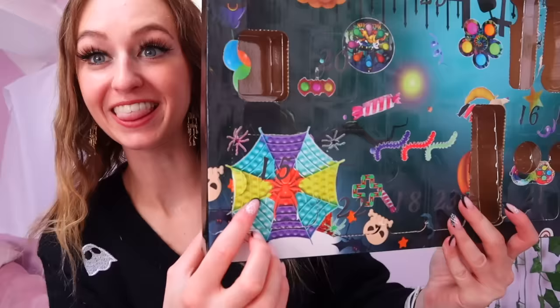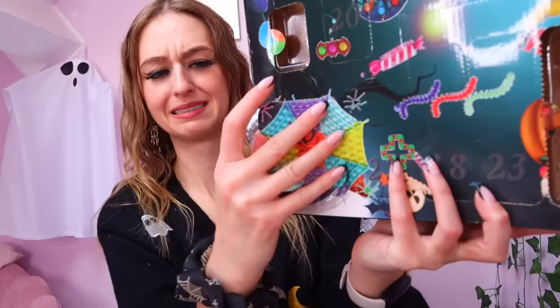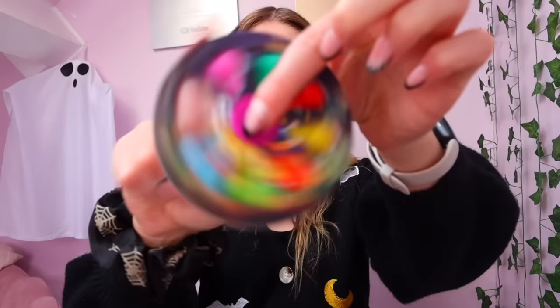Next up is number fifteen — I feel like this might be another pop-it. We got a Halloween spinning dimple! This is so cool — I don't have anything like this in my collection. There's a ghost and pumpkin, and it even says Halloween on it. Let's test out the pops — they are so good. Normally when I get dimple spinners the pops are so weak, but that's the best spinner I literally own. I am in love.